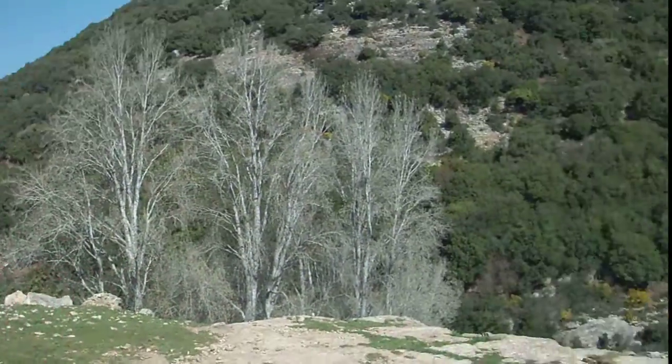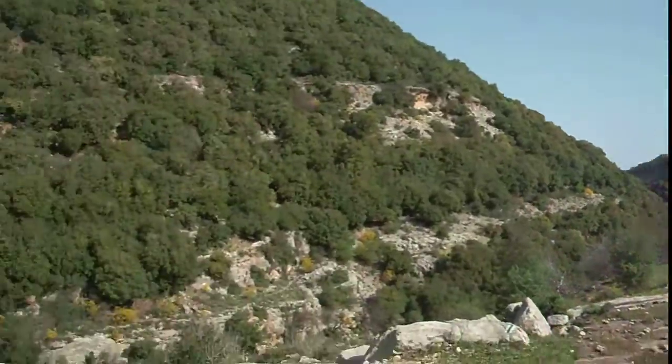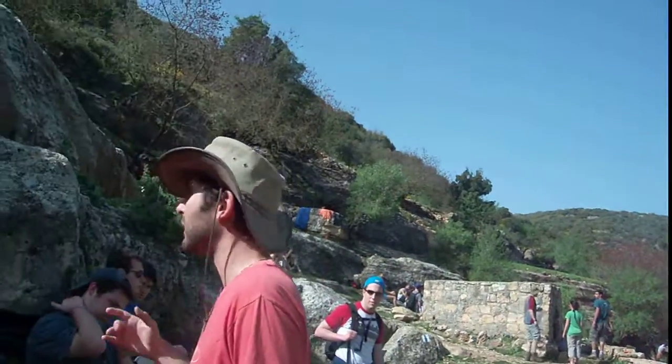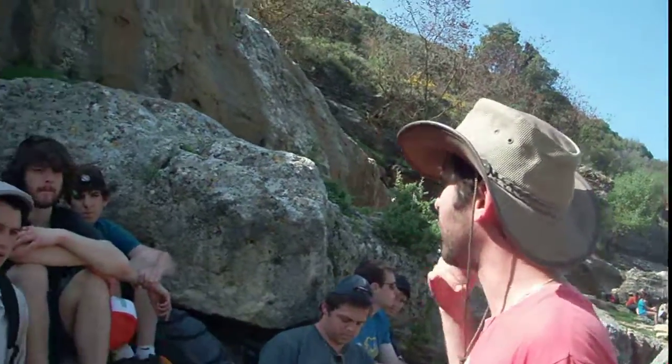All this area here holds the riverbed. The riverbed is just eroding its way, cutting deeper and deeper as it's coming down towards the west. The riverbeds that are running all year round — the maximum erosion we find is in the riverbeds running all year round.